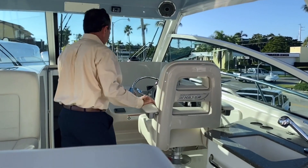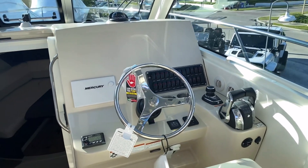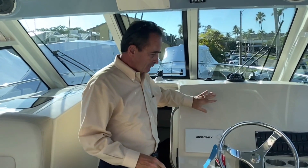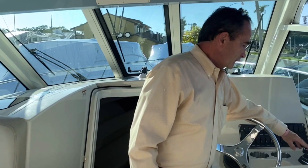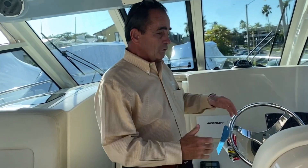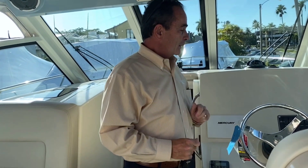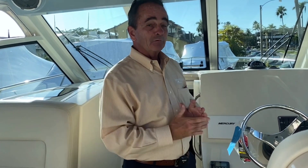As we move to the helm area, this particular boat did not come with electronics, so you can pick any electronics you want — Garmin, Raymarine, Furuno, whatever you like. We can install it right here for you. Digital throttle and shift, and then you've got the joystick. The joystick goes sideways and gives you a sky hook, which locks you in a position — perfect for waiting for a slip assignment or a beautiful sunset. And then you have the autopilot, which is a point-and-shoot. Real easy, real simple, real nice.